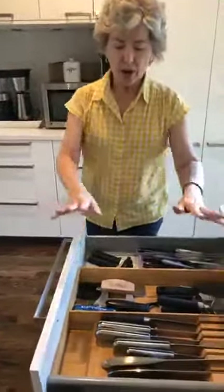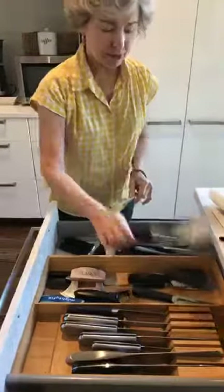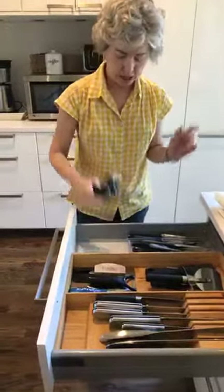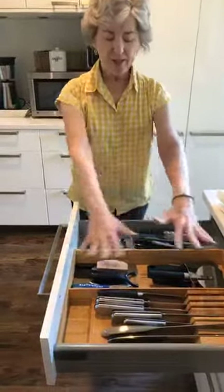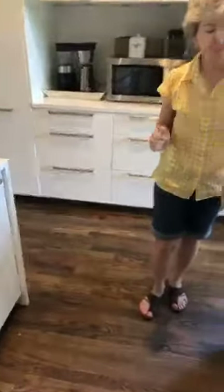If my client has room, I like to do what I call the cutting drawer — knives and anything that has a blade. That means your pizza cutter, potato peeler, can opener — anything that cuts goes in here. We call it the cutting drawer.